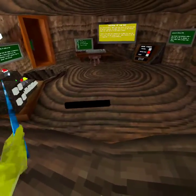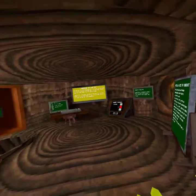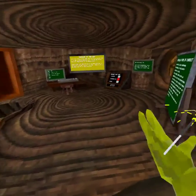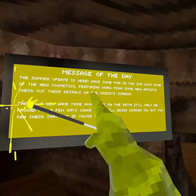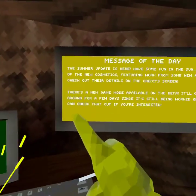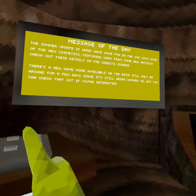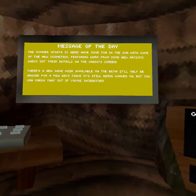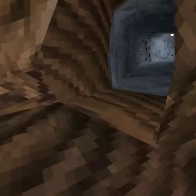The summer update in GorillaTag is finally out. I know I'm not really a real tech user, but hey, it hasn't updated in two months, so let's play. The mod of the day says the summer update is here - have some fun in the sun with some new cosmetics featuring work from new artists. Check out the details on the credits screen. There's also a new game mode available on the beta - it'll only be around for a few days and it's still being worked on.